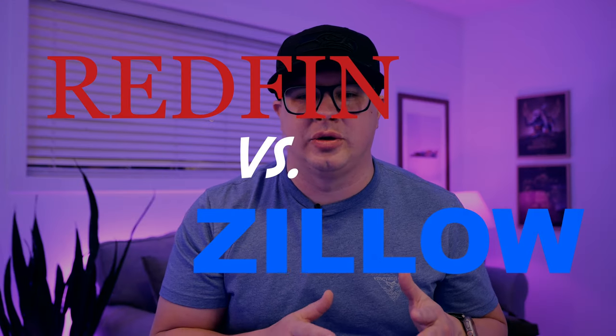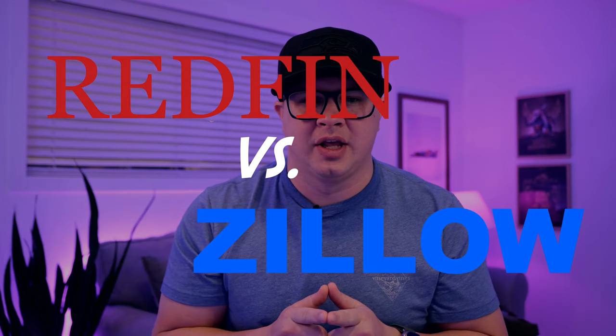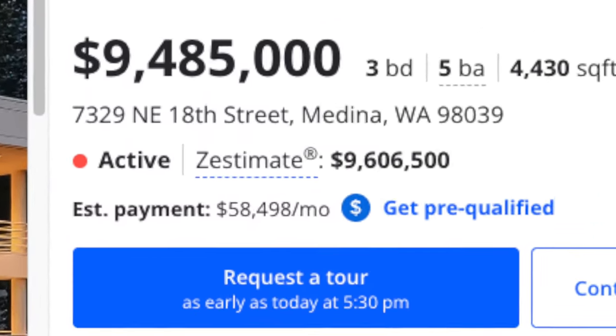Today I'm talking about Redfin and Zillow and their estimate on your home. Is it accurate? Is it worth looking at? We're going to look at it. My name is Brent. I'm a Washington state certified real estate appraiser, and we're going to dig into it.